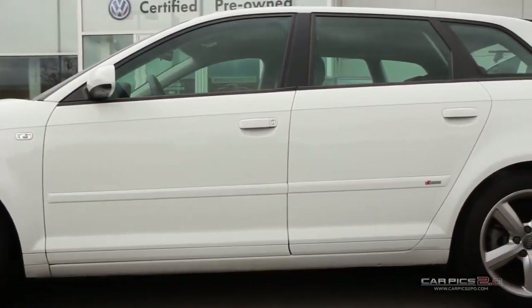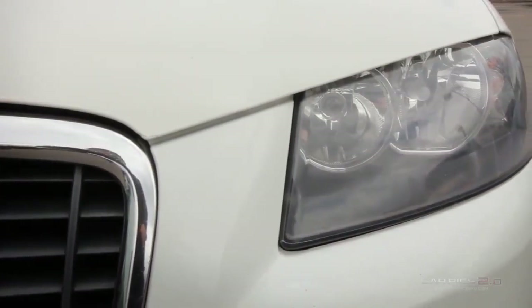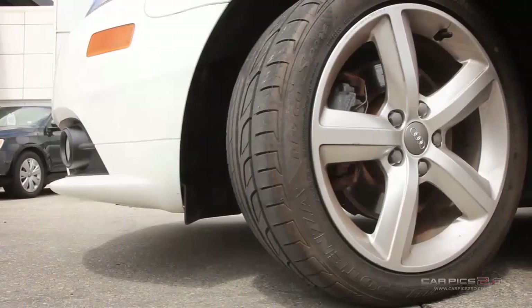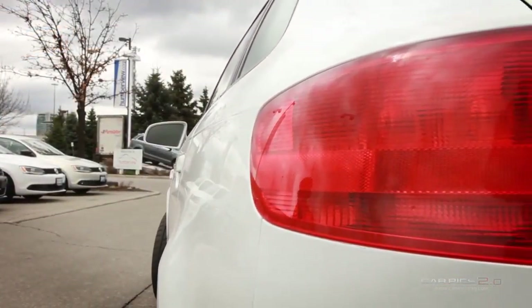The Audi A3 is everything but ordinary. It's sporty, elegant exterior with chiseled lines and aggressive front end will be sure to catch the eye. Long wheelbase and wide vehicle shoulders create a spacious and comfortable atmosphere.